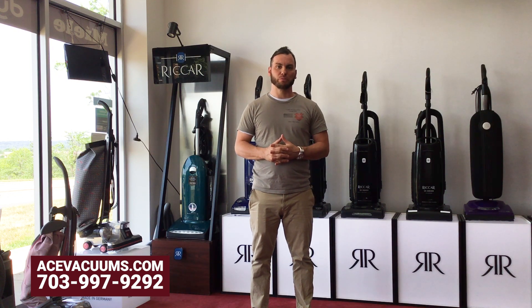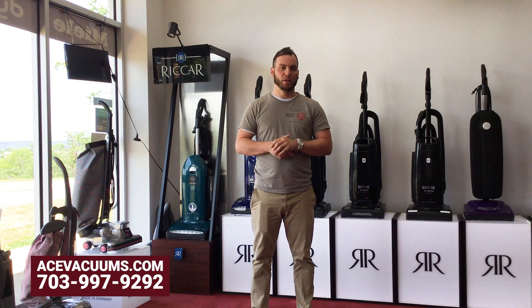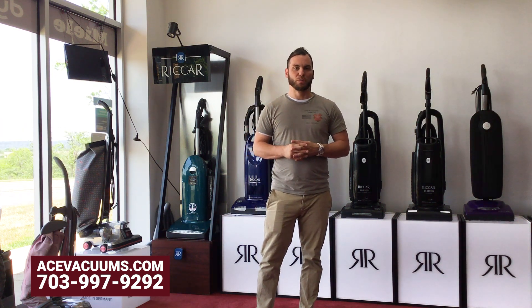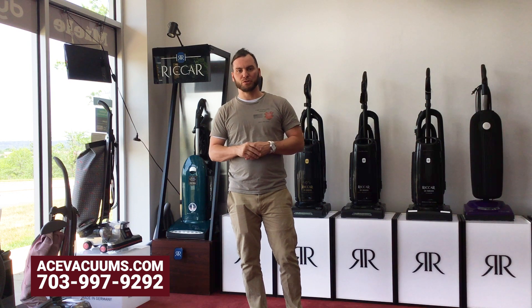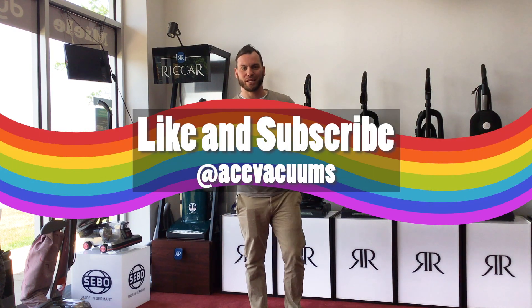Don't forget to like us on Facebook, Instagram, TikTok, as well as YouTube, and stay up to date with all the stuff we've got going on. Hope you guys enjoyed this video. For questions about your Kirby, or any repairs, parts, or anything needed, give us a call here at Ace Vacuums. Thanks guys.